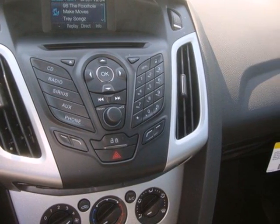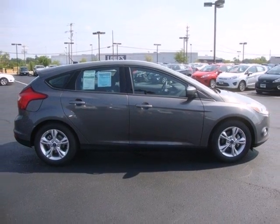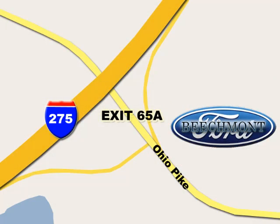Great for running errands and making traveling easier. Stop in today for a test drive. Beachmont Ford — we're a friend in the community. Stop in today; we're easy to find off I-275 at exit 65A, Beachmont Avenue.